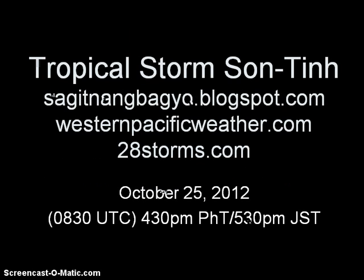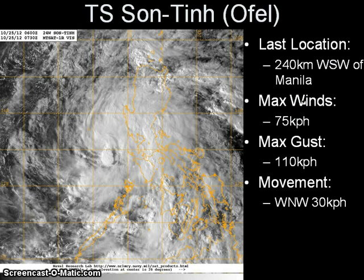Good day, this is our latest video update on Tropical Storm Son 10 on this Thursday afternoon. As the system continues to move across the Philippine Islands, bringing widespread rains and damaging winds through much of the Visayas and even Luzon regions, the system was last located approximately 240 kilometers west-southwest of Manila, with maximum sustained winds of 75 kilometers per hour with gusts of up to 110 kilometers per hour. The system has accelerated slightly, now moving west-northwestward at a speed of 30 kilometers per hour.